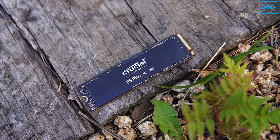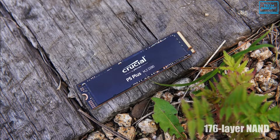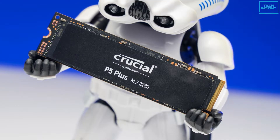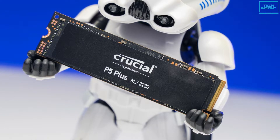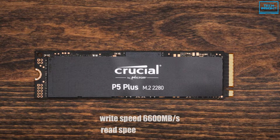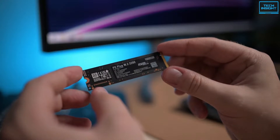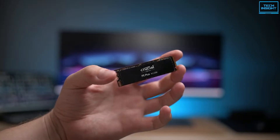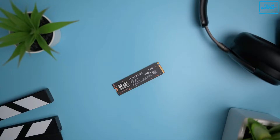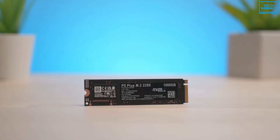Under the hood, the P5 Plus comes with the new 176-layer NAND chips that are said to be a major upgrade over Micron's familiar 96-layer flash, ensuring lower latency, more throughput, and better endurance. The sequential write speed is 6600 MB/s while the read speed goes up to 5000 MB/s, making it one of the fastest NVMe SSDs in the market. Overall, the Crucial P5 Plus is certainly attractively priced for a PCIe Gen 4 drive without facing any major cost-cutting actions, which makes it the best value for money right now.